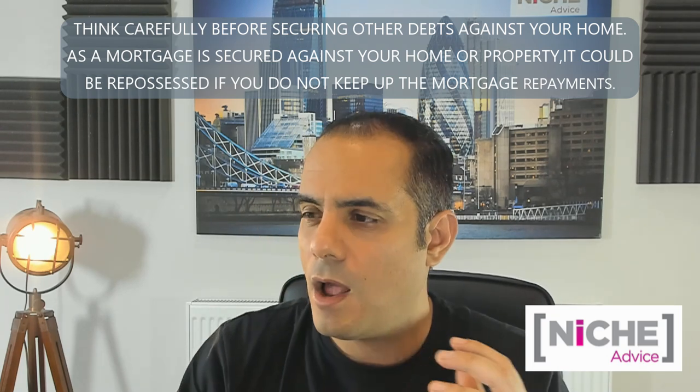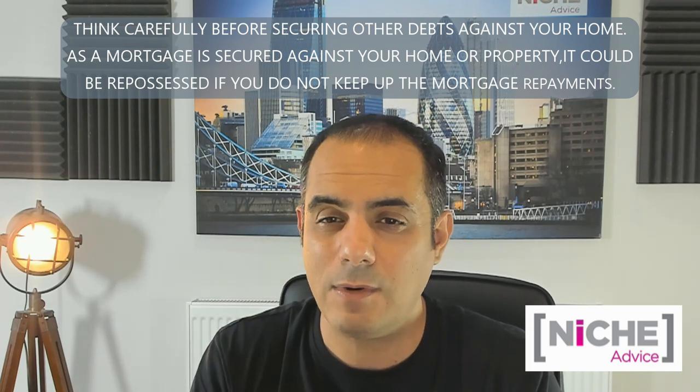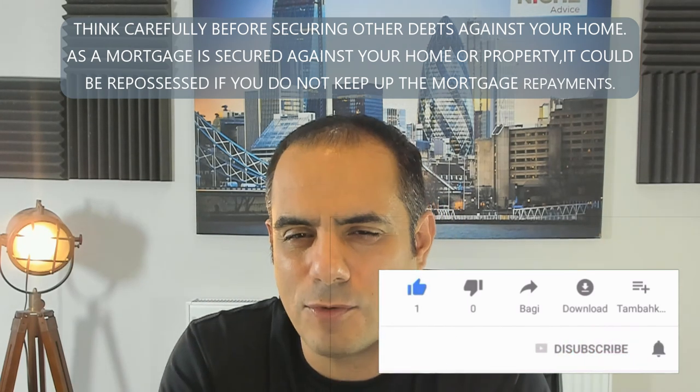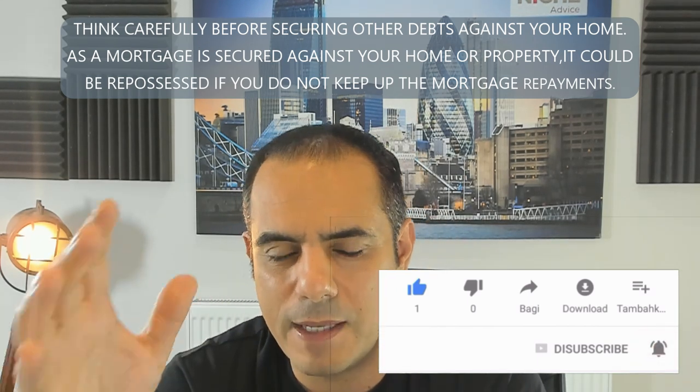There are other things to consider — for example, if you own three flats in a block, some lenders will only lend on one of them due to exposure limits. We can talk about that in more detail, but this gives you some general information about how these things are done.